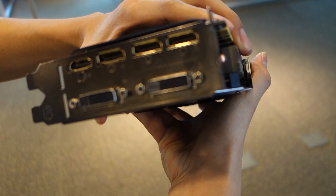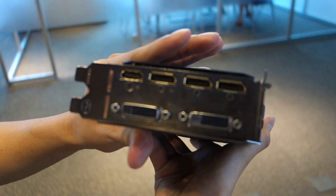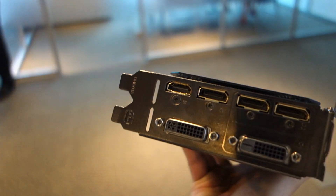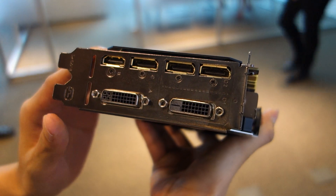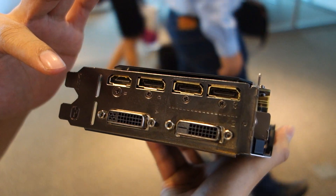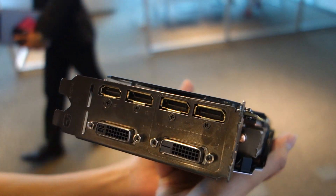Here is our flex display. As you can see, we offer most of the connectivity out there — something other competitors don't have. That's three DisplayPorts, one HDMI, and two DVI. We added the extra DVI for those gamers who don't have DisplayPort at home.